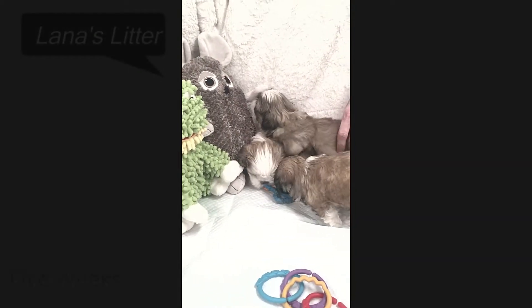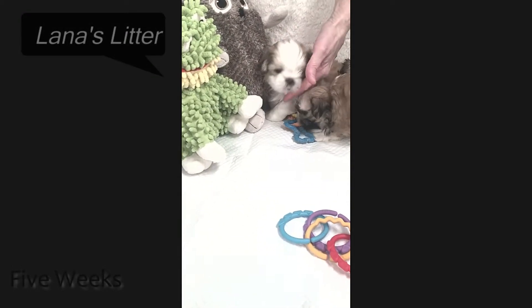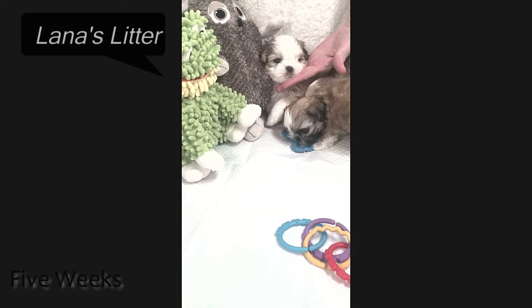Hey everyone, this is Lana's Litter, and this is Gavin. We call him Hollywood because of obvious reasons.